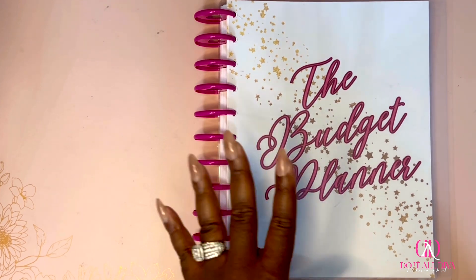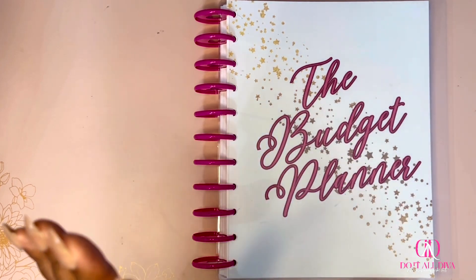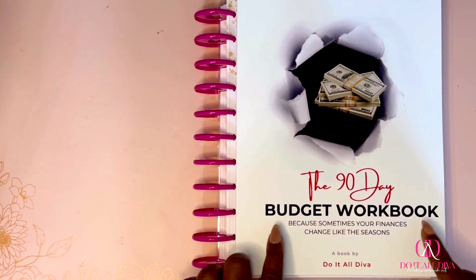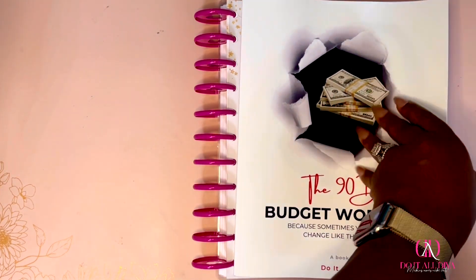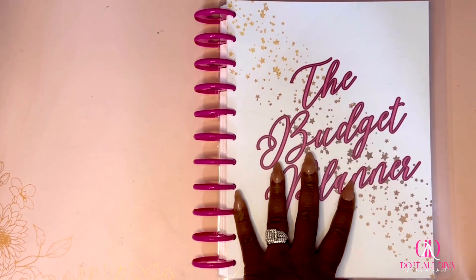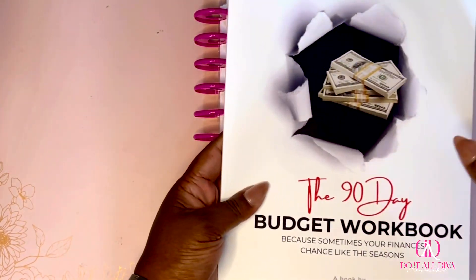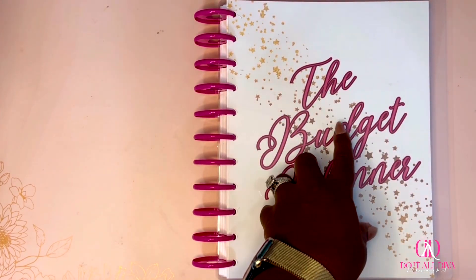The printable version is live now in my Etsy shop, so if you like what you see today, you can go print it out and set up your whole situation. If you are new here, last year I launched the 90-day budget workbook, which I absolutely love. This book is exactly that system, but I just created a 12-month version with a few changes — all the same elements, just in a 12-month version.